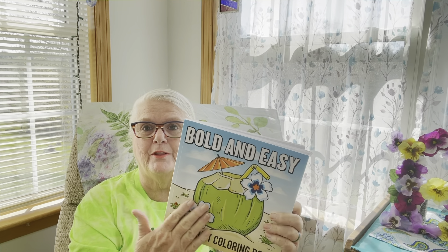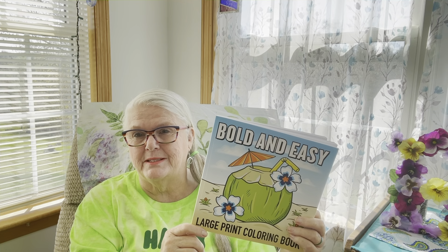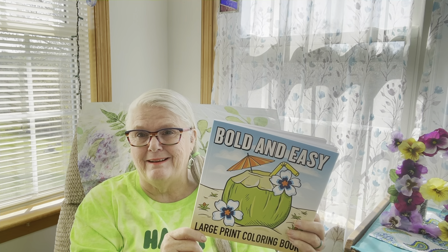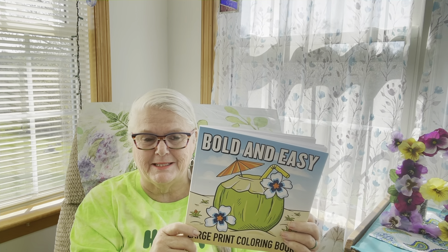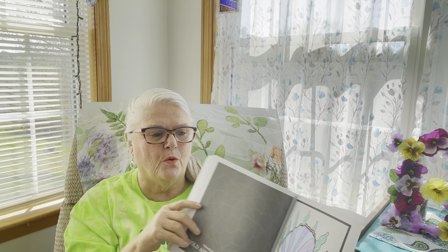Each week Rosemary will give you a prompt in this coloring book, telling you which page to use. This is the coloring book, and you can purchase it off Amazon for around $6.99 — say seven dollars. It's a large print with beautiful pages in it.